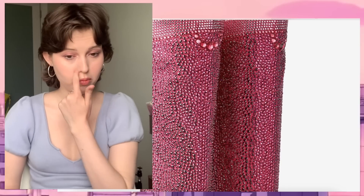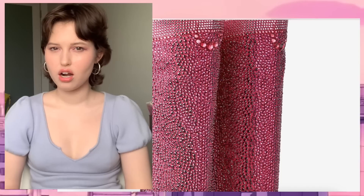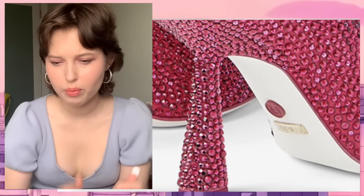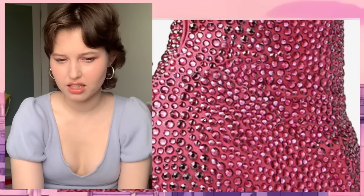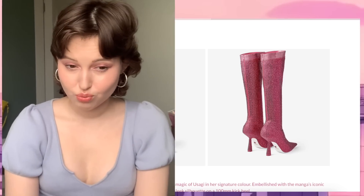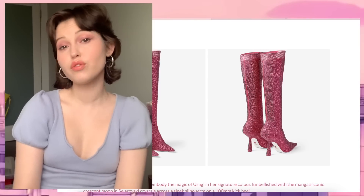I guess the handmade element would cost more, but then make it look better. When I was looking at it from afar I was a lot more impressed than when I started looking up close. Look at the pattern of the crystals — it kind of makes me think of weird scaly or diseased skin, and that's not what I'm looking for in something Sailor Moon-ish. From afar I'm still like 'oh, Sailor Moon boots,' but up close — you'd have to have no conscience to charge fifteen thousand dollars for this.